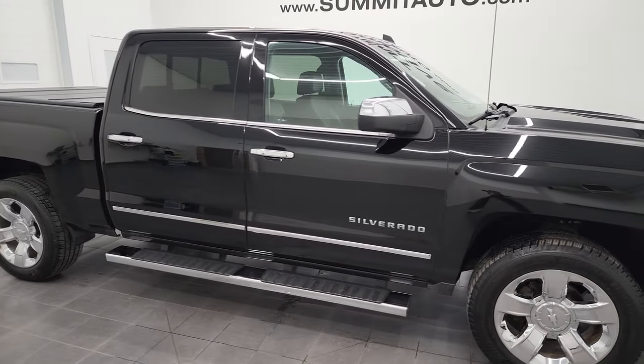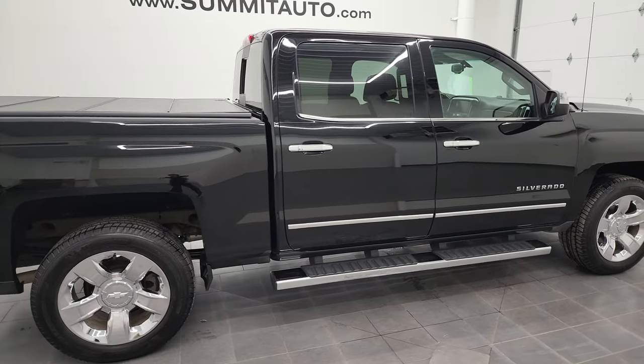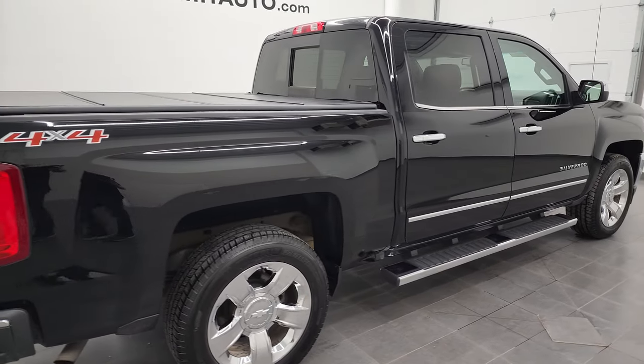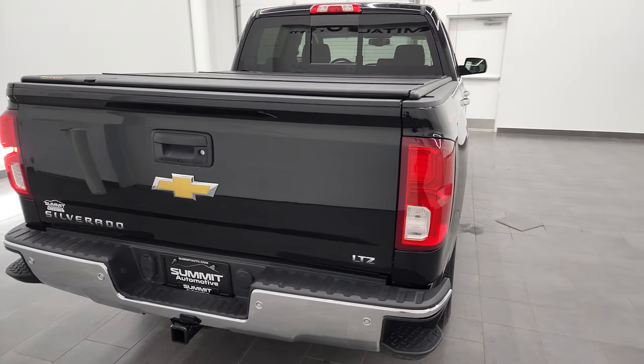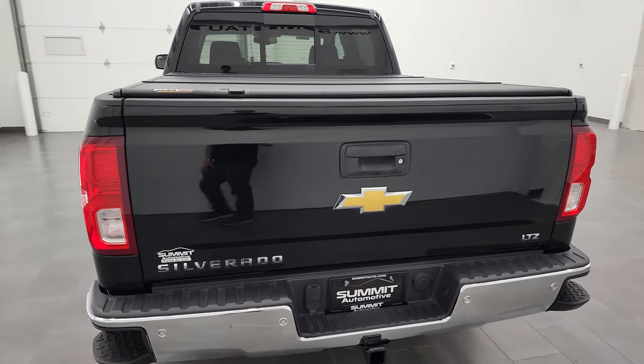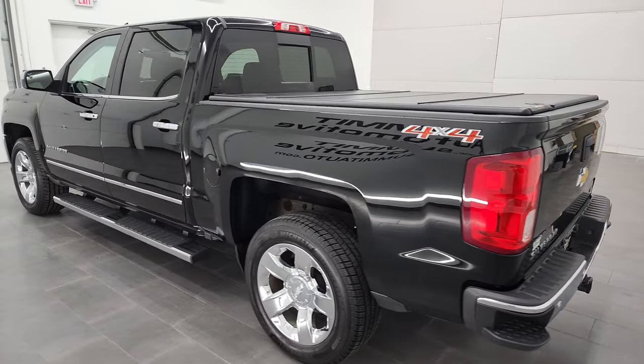Hey, this is Brett, and this 2017 Chevy Silverado 1500 Crew Cab Short Box LTZ is stock number 12228ZA. We are here at Summit Automotive in Fond du Lac, Wisconsin, your new and used light-duty truck headquarters.